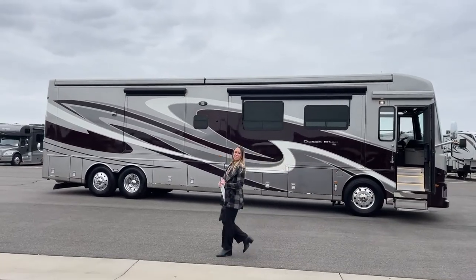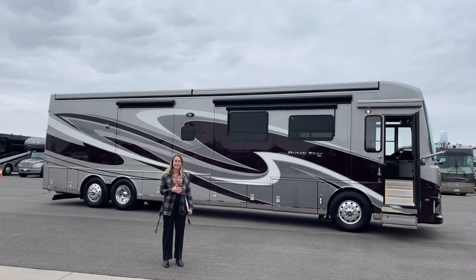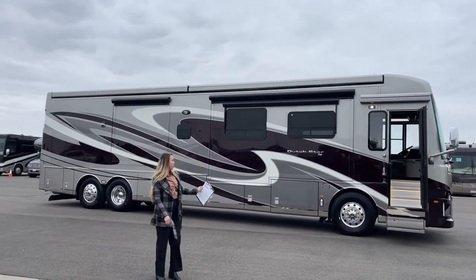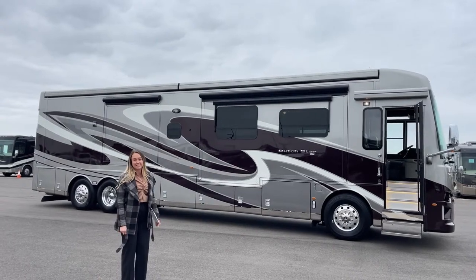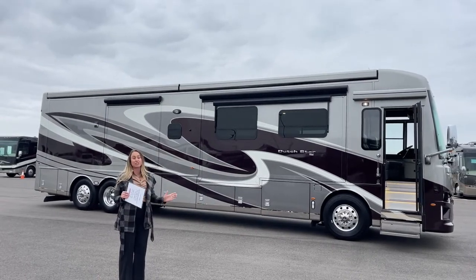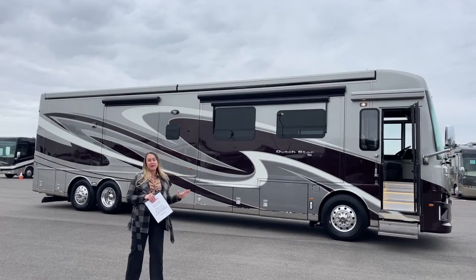Good morning everybody, welcome to Trans West Truck Trailer RV here in Frederick, Colorado. My name is Taylor and we're going to be going over one of our used 2020 Dutch Stars. It's a 4363 floor plan and it only has just over 12,000 miles, so it's not even broken in yet.